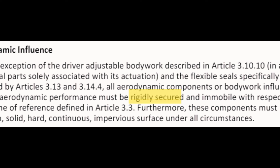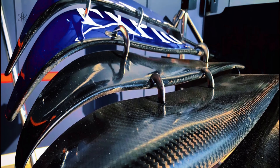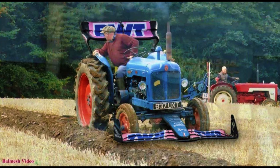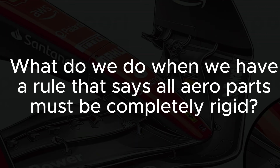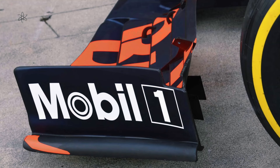Furthermore, these components must produce a uniform, solid, hard, continuous, impervious surface under all circumstances. But of course, there is no such material that exists in the world that can satisfy these conditions, unless they use enough steel — in which case F1 cars would have the same weight as a panzer. Within reason, everything will deflect with load. So what do we do when we have a rule that says all aero parts must be completely rigid? We cannot find a part that will be completely rigid while not being too heavy. At some point, there is just nothing you can do about some things, and this is one of them.